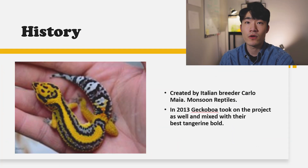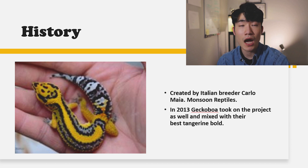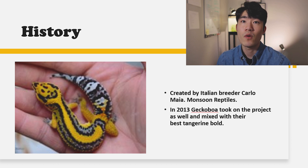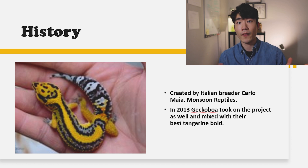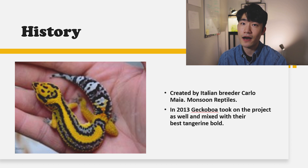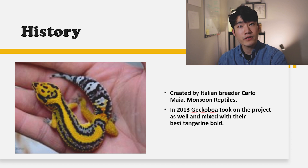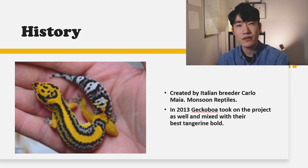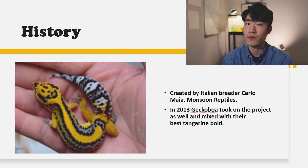Firebolt was actually found by one of the Italian breeders whose name is Carlos Maia from Monsoon Reptiles. In 2013 he gave it to Gekko Boa, and Gekko Boa has been working these lines until now and has been able to create a lot of good firebolt lines. I also have Gekko Boa's lines and was working with them last year, but it didn't turn out great because the female was not ready to breed.